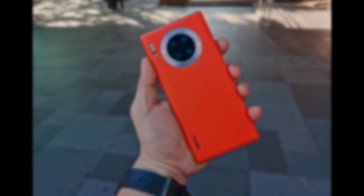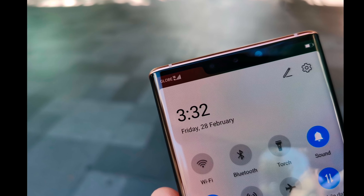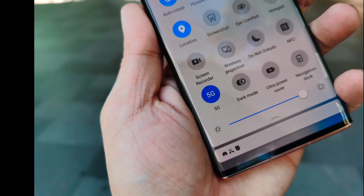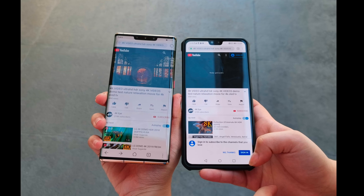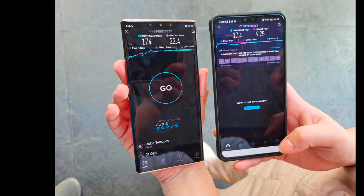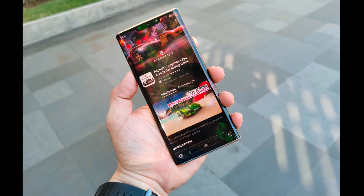We have concluded our speed test on the Huawei Mate 30 Pro 5G and it's really way faster in terms of mobile data, download speed, and speed test over its sibling the 4G version. If you like this video, subscribe, hit that like icon, and don't forget to click the bell icon so you don't miss any of my future content. This is Richmond of Gadget Sidekick — I'll see you in my next video.